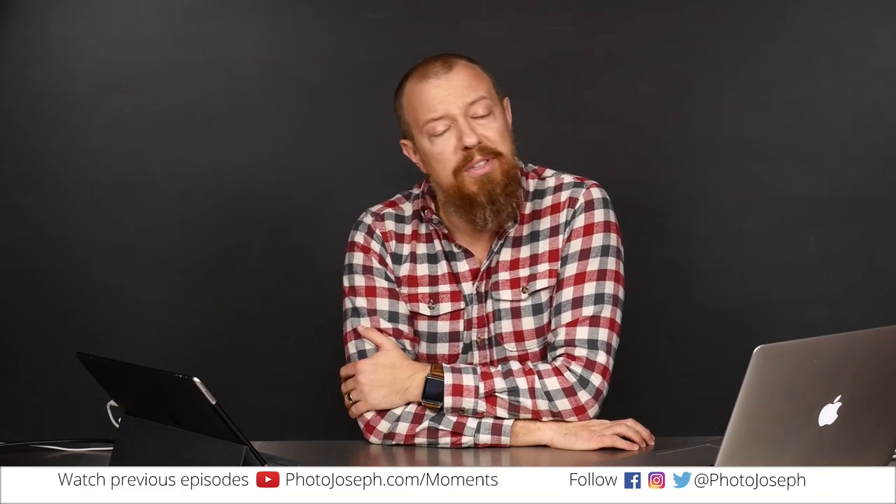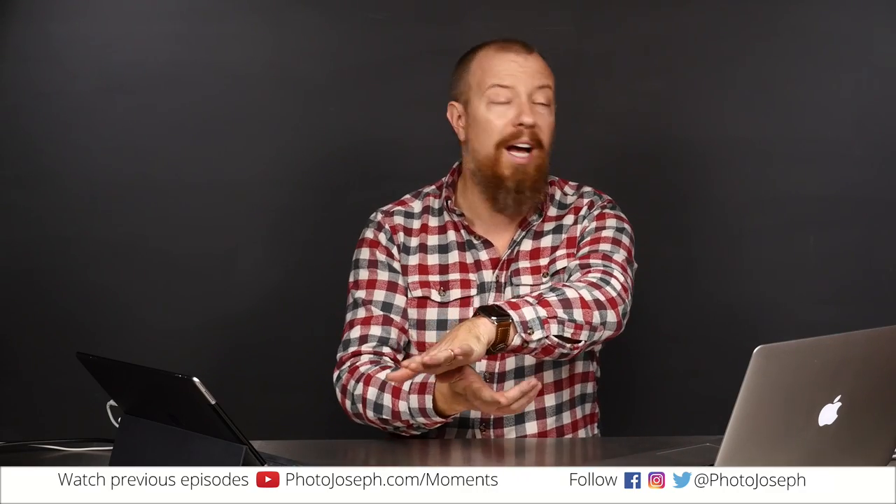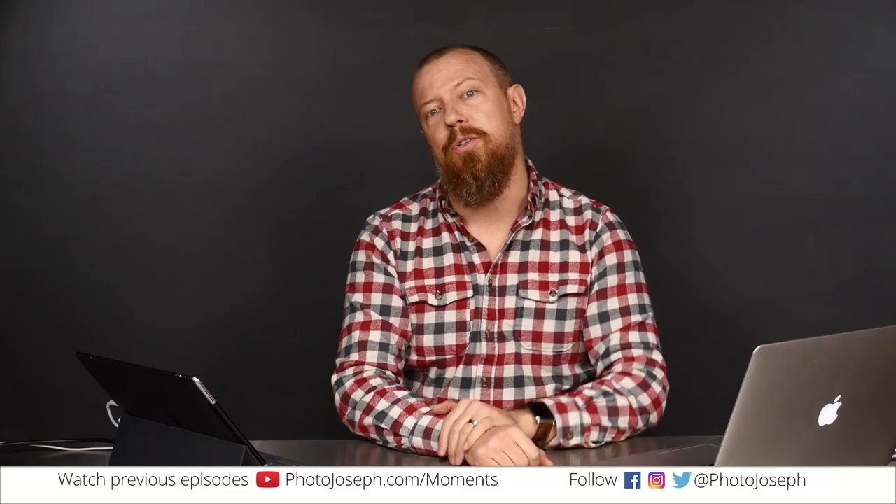Good morning, or good afternoon almost, ladies and gentlemen. Welcome to PhotoJoseph's Photo Moment, the first live daily show on Facebook on photography, at facebook.com slash photojoseph.